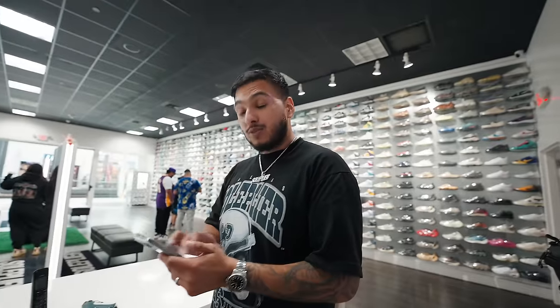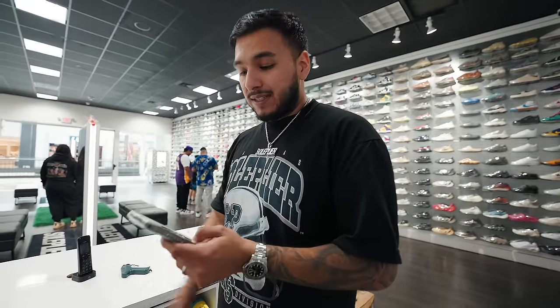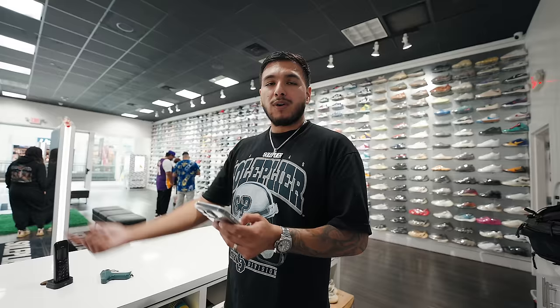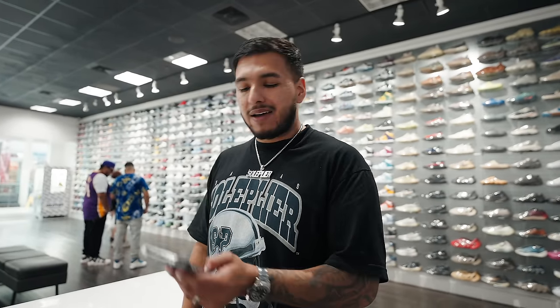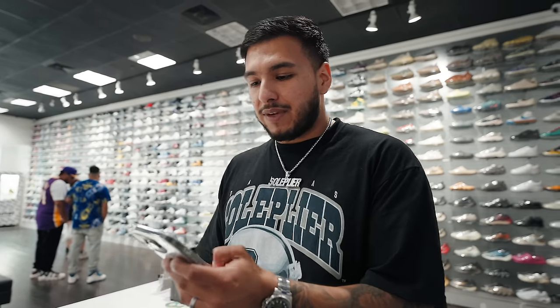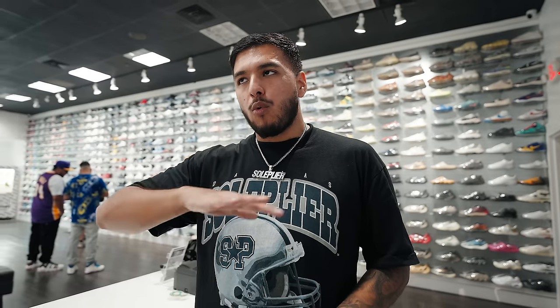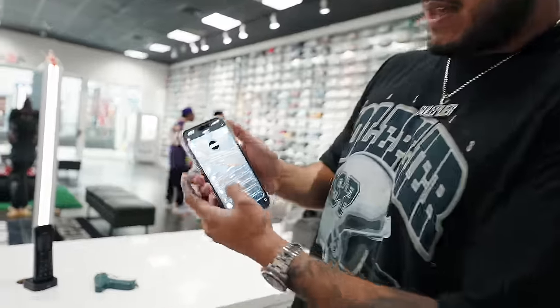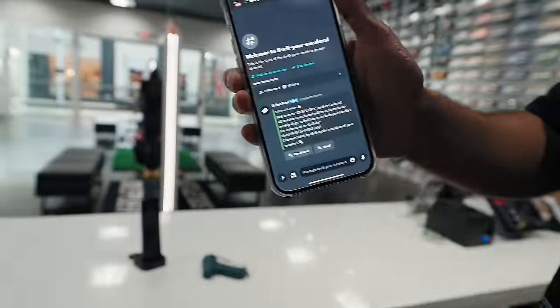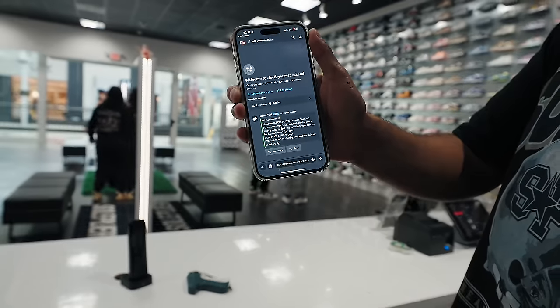Super dope deal. We have the Victory Park location — once we go over there we'll show you guys in depth what they look like and the condition. Also, we're now buying worldwide slash nationwide. If you guys ever want to sell your sneakers, go to our Instagram bio, click the button that says 'Sell Your Sneakers To Us,' and you can now sell to us worldwide.